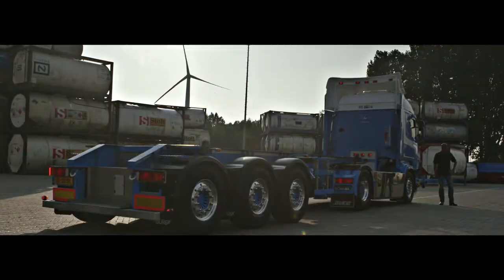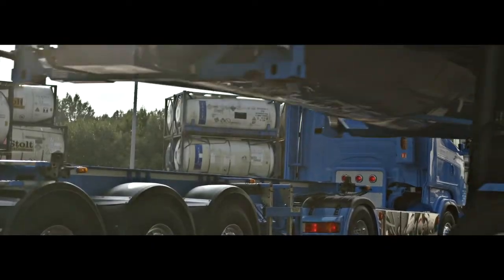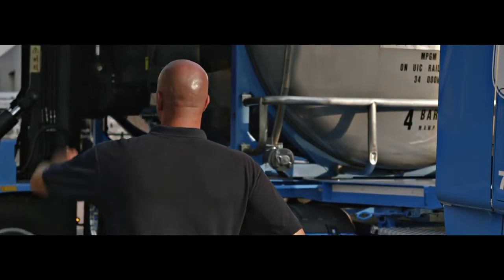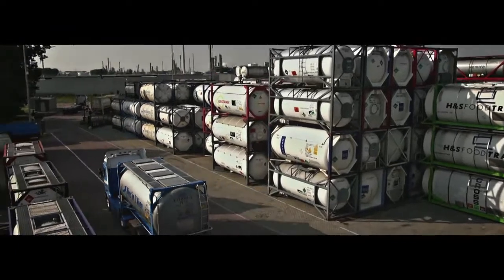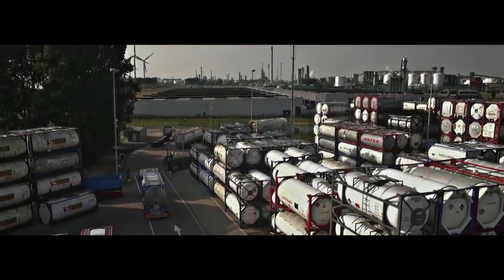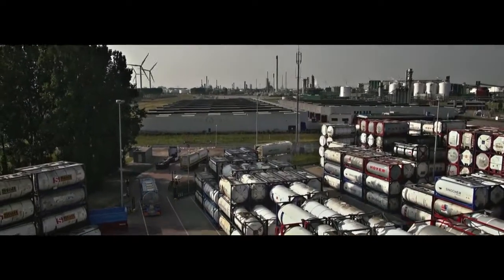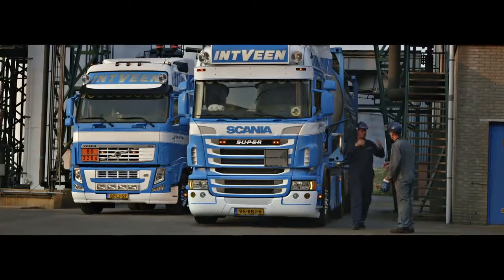Nobody understands tank cleaning and logistics better than Intvein. And by applying outstanding customer-focused training, safety and sustainability, we have become a respected long-term partner for tailor-made logistic process solutions. Another on-time delivery. And another satisfied customer.